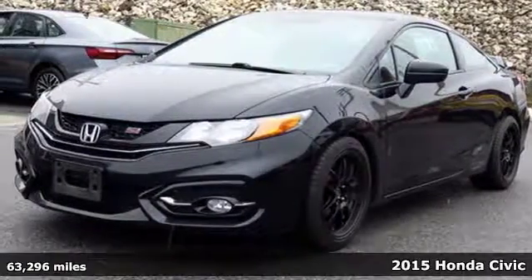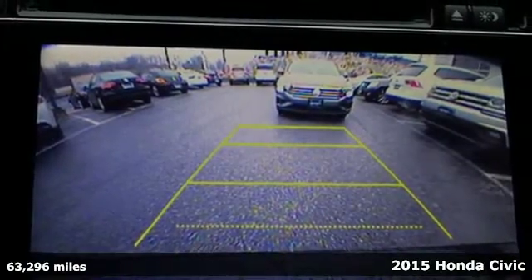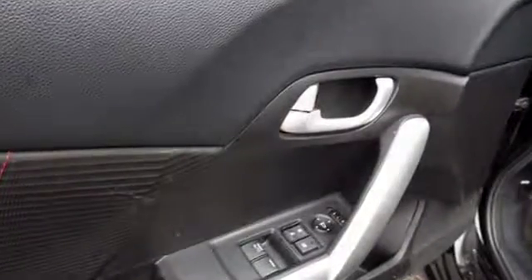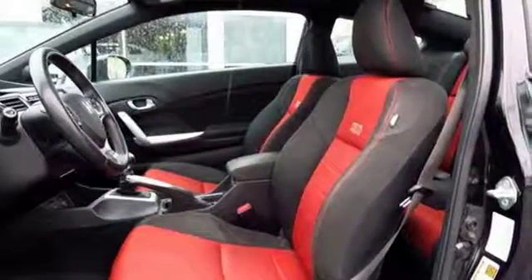It's a 2015 Honda Civic SI — dynamic, exciting and intense. It takes everything you love about the Civic and pushes it to the next level. The suspension is sport-tuned, the interior is exclusive with red stitching and aluminum touches, and the performance is vibrant and exhilarating.